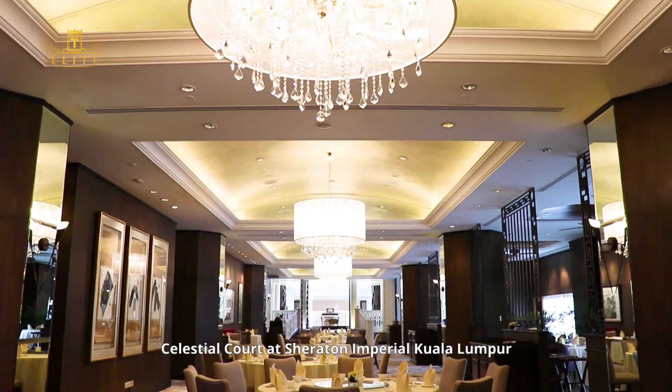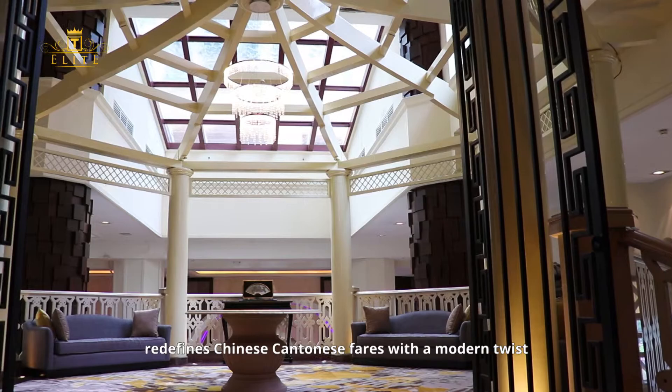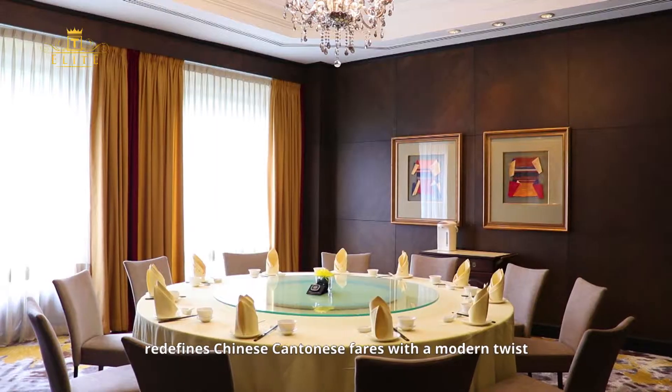Celestial Court at Sheraton Imperial, Kuala Lumpur redefines Chinese Cantonese fare with a modern twist.